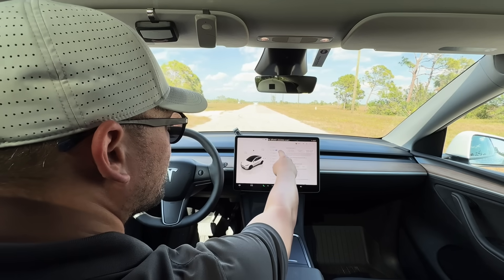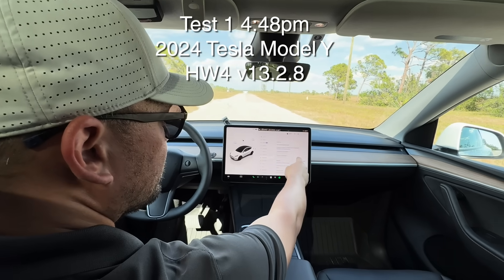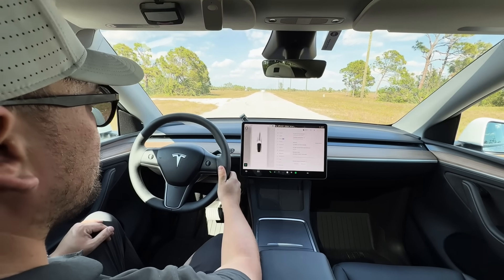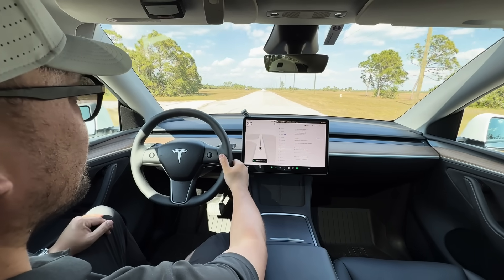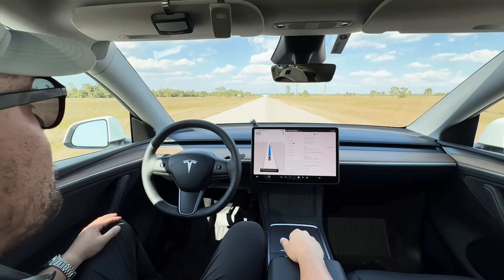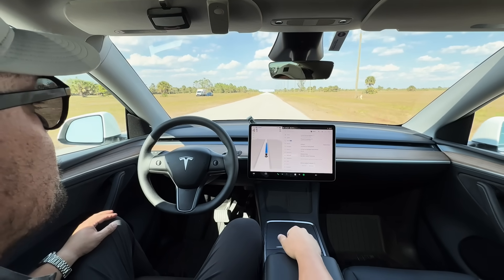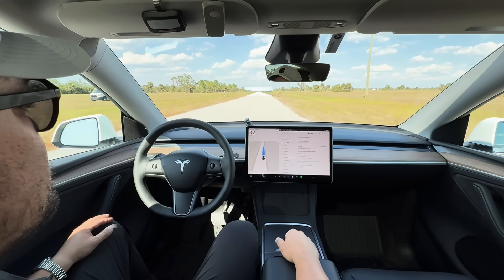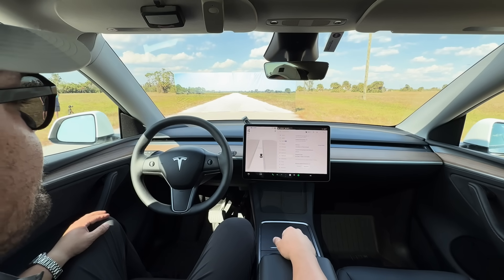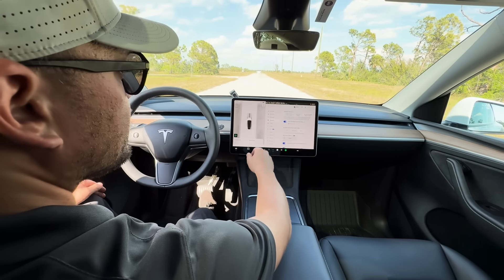All right, full self-driving, 2024 Model Y, hardware 4 computer, full self-driving version 13.2.8. It sees the wall — definitely sees the wall.